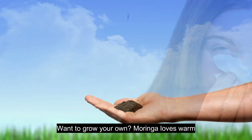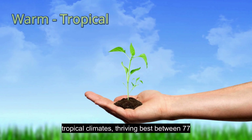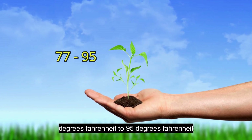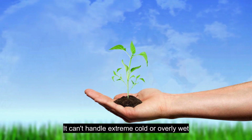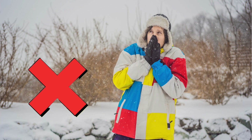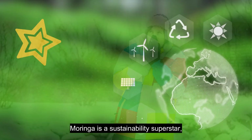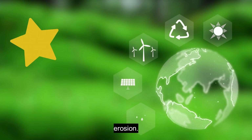Want to grow your own? Moringa loves warm, tropical climates, thriving best between 77°F and 95°F in well-drained, sandy or loamy soil. It can't handle extreme cold or overly wet conditions, so those regions are a no-go. Moringa is a sustainability superstar, growing fast with minimal water and improving soil fertility while reducing erosion.